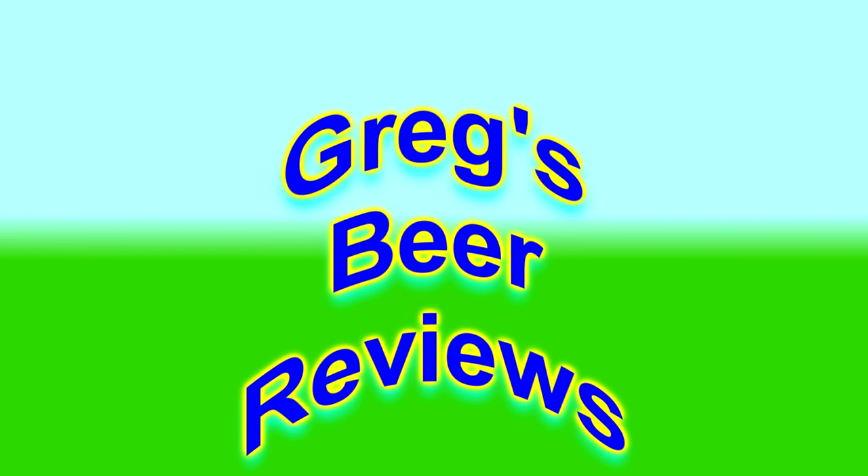Hey guys, welcome to Gregg's Beer Reviews today. It's Beer 30. Let's go take a walk and see what's in the fridge today.